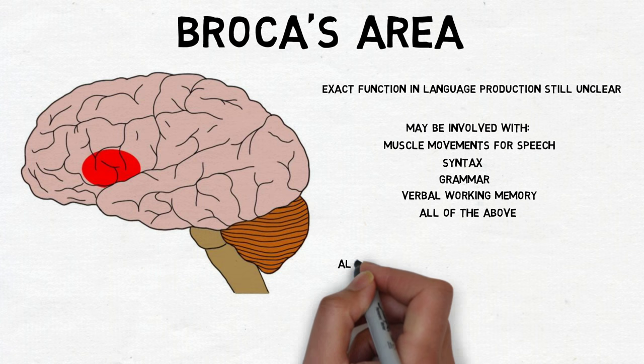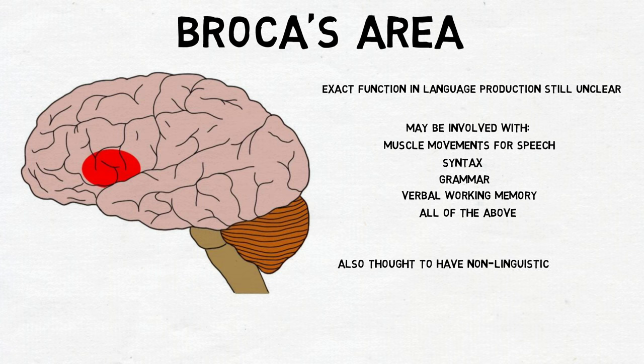Broca's area is also thought to have a variety of other linguistic and non-linguistic functions. It has been recognized as playing an important role in language comprehension, movement, and even understanding the movement or actions of others. Thus, although Broca's area does appear to play a role in language, the overall function seems to be more complex.